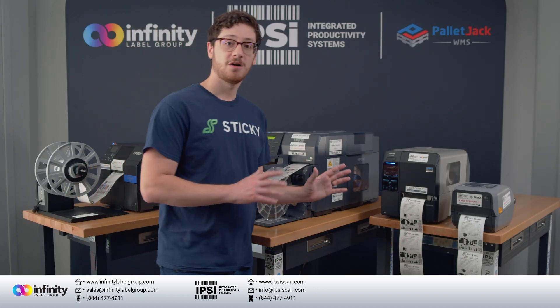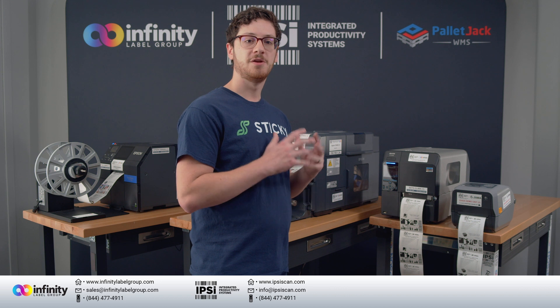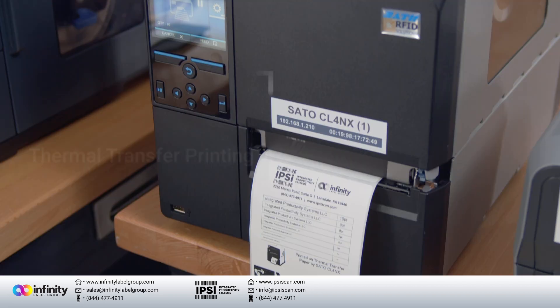Thermal printing has been around for a long time, specifically since the first semiconductor-based thermal printer was invented in 1965 by Nobel Prize winner Jack Kilby. It can be broken down into two major categories: direct thermal and thermal transfer.